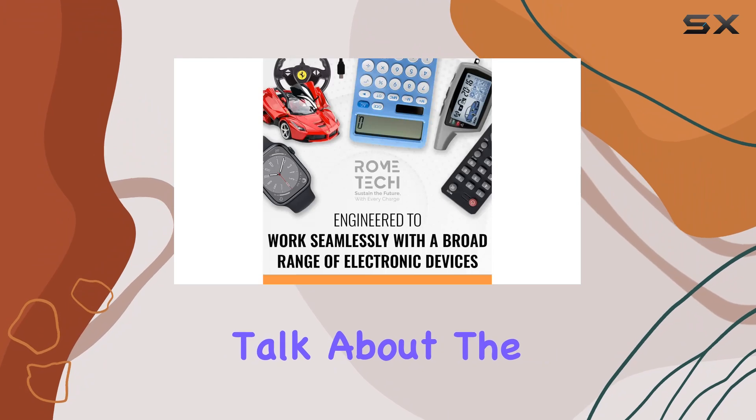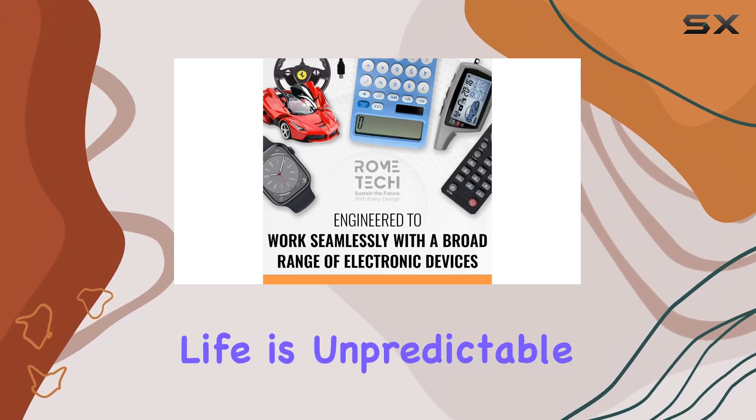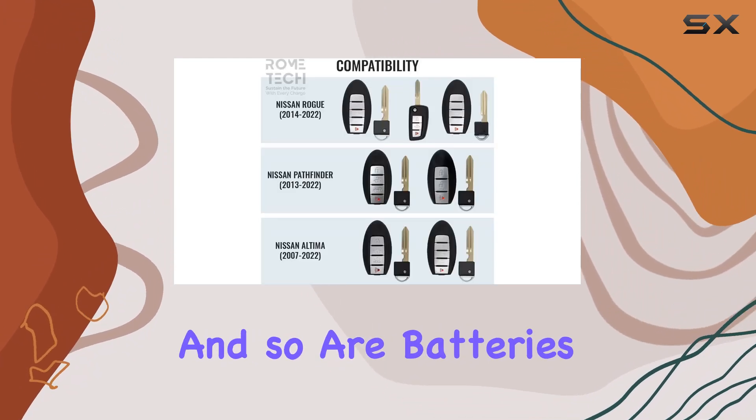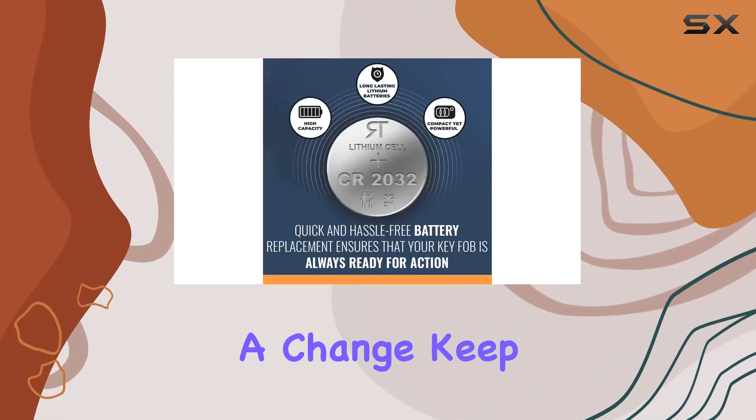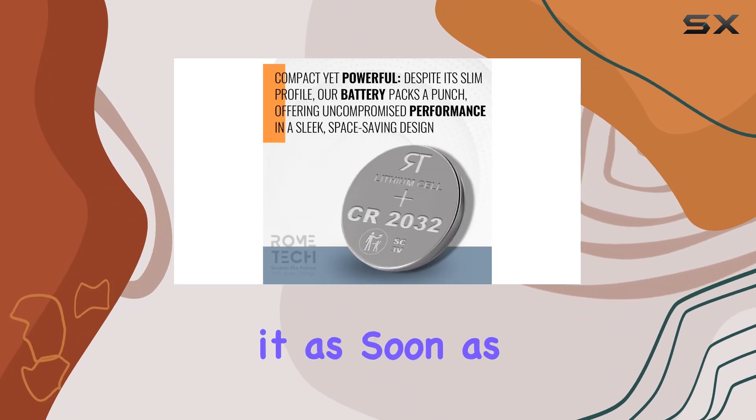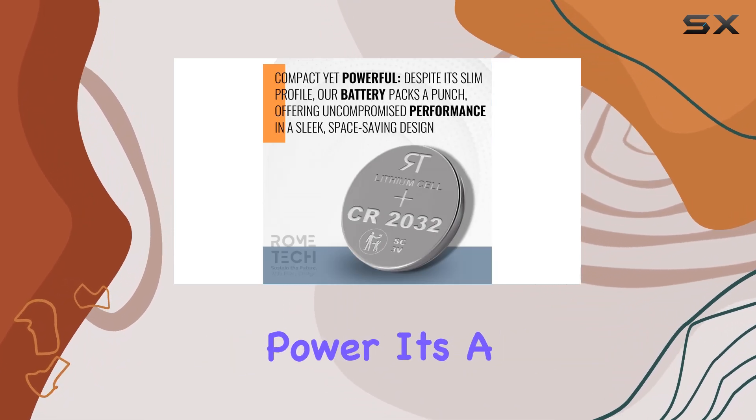Now, let's talk about the importance of being proactive. Life is unpredictable, and so are batteries. Don't wait until you're stranded with a dead key fob to make a change. Keep a spare battery handy and replace it as soon as you notice any signs of weakening power.